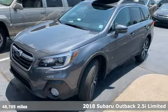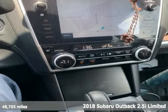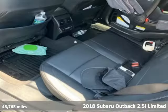It's a 2018 Subaru Outback, engineered for the road less traveled. It's equipped for all your driving needs and wants.